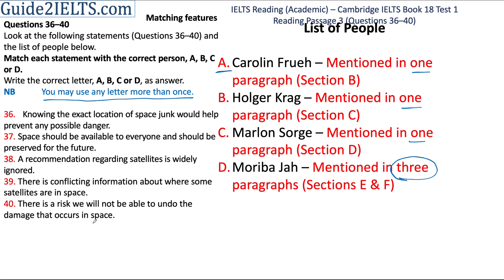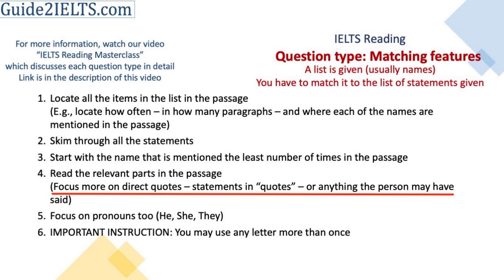It is rather obvious in this case because we have five statements and four people to choose from. But there are times when we have maybe four statements and four people and still this instruction is there. Another thing to keep in mind is that very often the answers come from something that these people have said — either in direct quotes or it will be mentioned that this person said this thing.